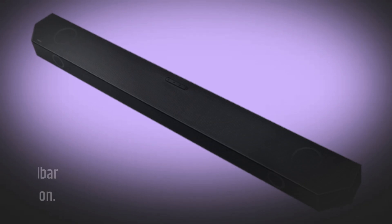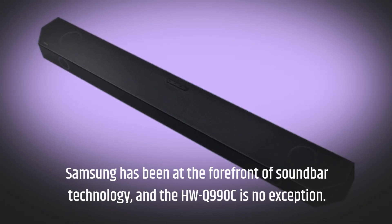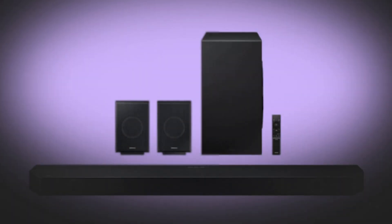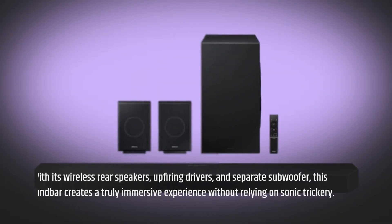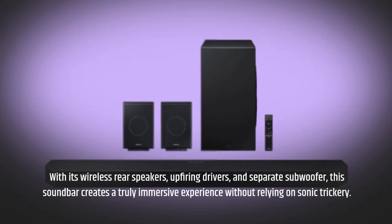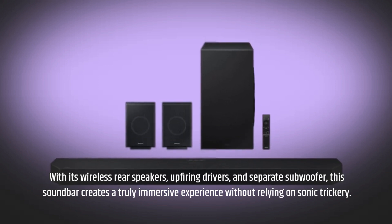Samsung has been at the forefront of soundbar technology, and the HWQ990C is no exception. With its wireless rear speakers, up-firing drivers, and separate subwoofer, this soundbar creates a truly immersive experience without relying on sonic trickery.